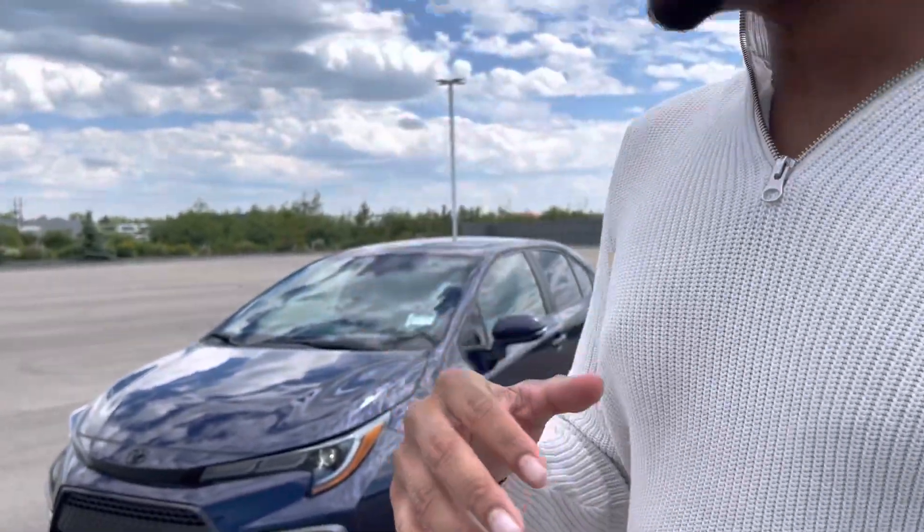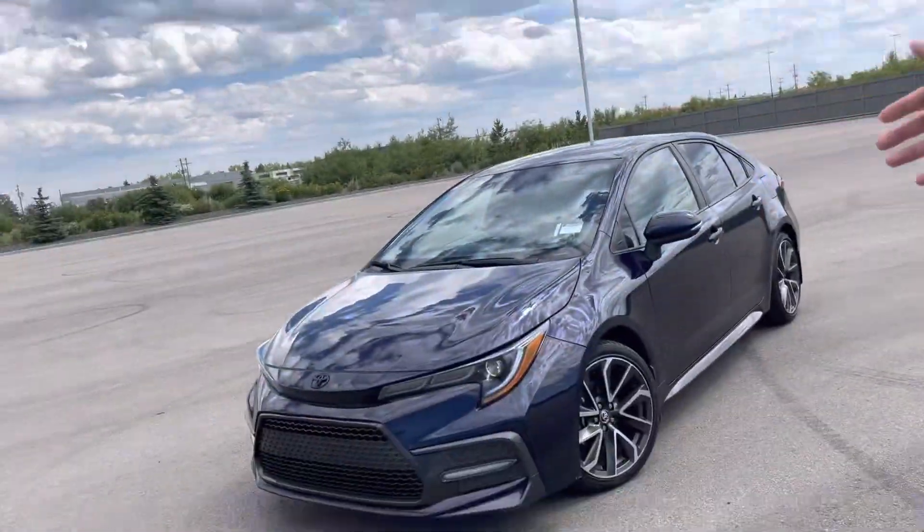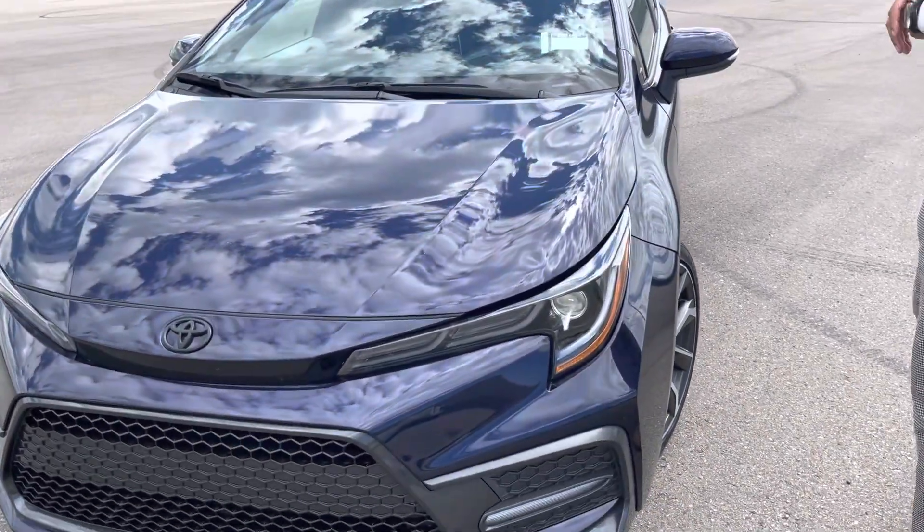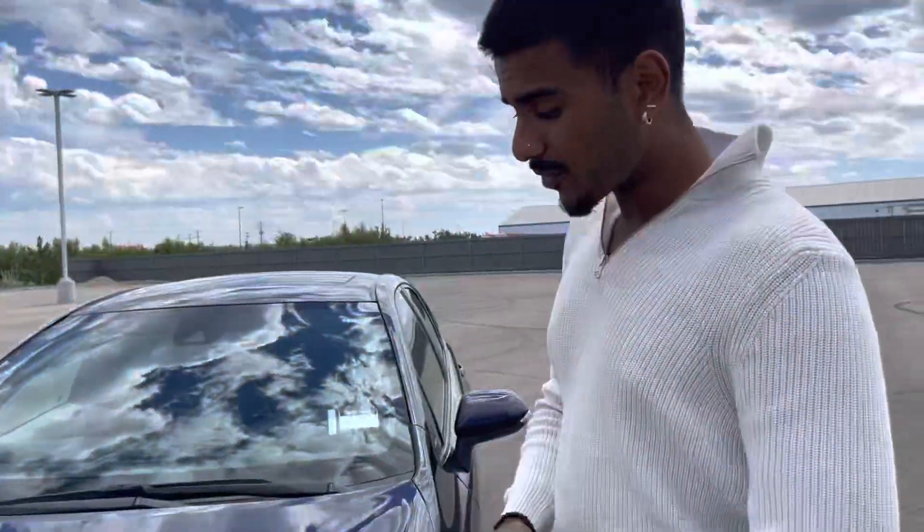Hey there everyone, it's Jazzy from LA Mazda. I wanted to make you a quick video on another option here. Since the Mazda 6 is sold, check this one out — I've got a 2020 Toyota Corolla SE. This is actually the SE upgrade.